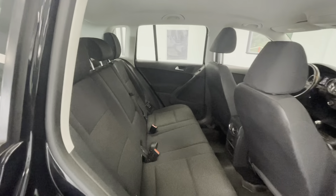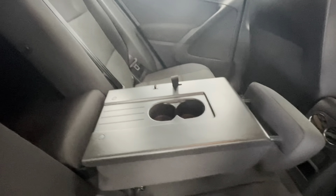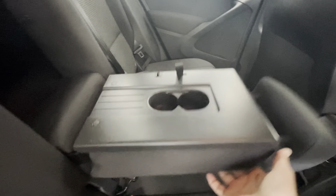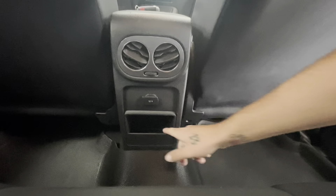Coming here to the back seat, that premium black cloth interior stays the same. The middle seat will pull down into a center console with two cup holders. Down below in the middle, behind the driver and passenger seats, you'll have two air vents, a 12-volt plug-in, and a small storage compartment.